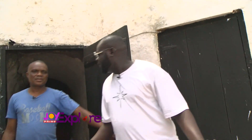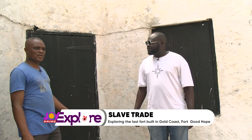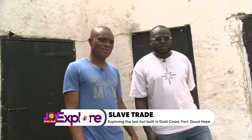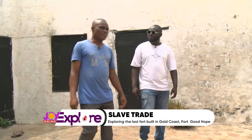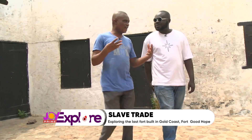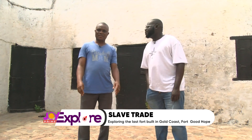Not many people have heard of Fort Good Hope. It seems like most Ghanaians don't know there's a fort this close to Accra. But most of the tourists who come here have a tour guide that brings them around.